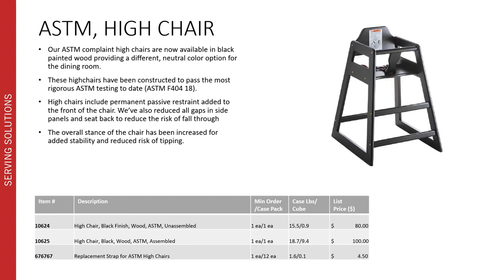We've also added a new ASTM compliant high chair in black painted wood, providing a different neutral color option for the dining room. The high chairs have been constructed to pass the most rigorous ASTM testing to date, which is ASTM F40418. The high chairs include permanent passive restraints added to the front of the chair, and we've also reduced the gaps in the side panels and seat back to reduce any risk of fall through. The overall stance of the chair has also been increased to provide added stability and reduce the risk of tipping. It's available as an assembled unit, unassembled unit, and replacement straps are also available.